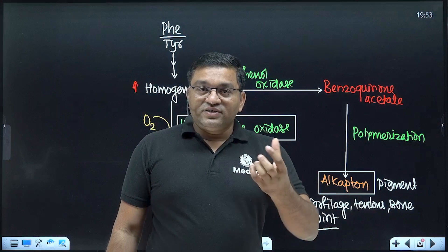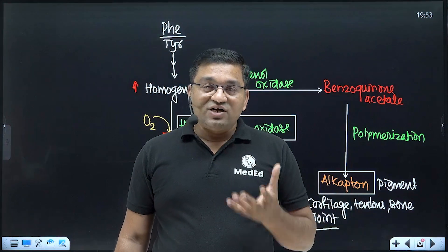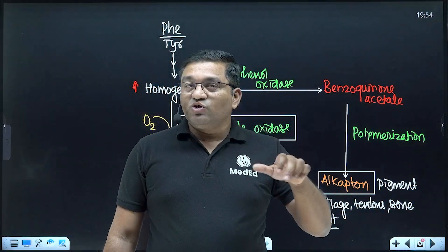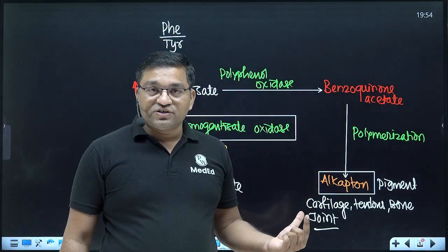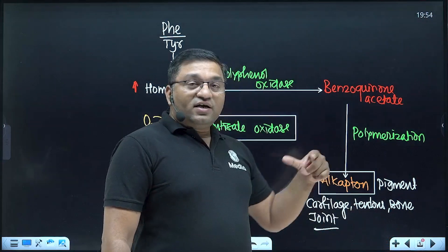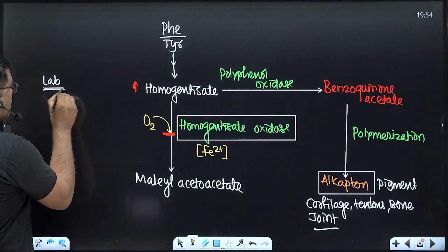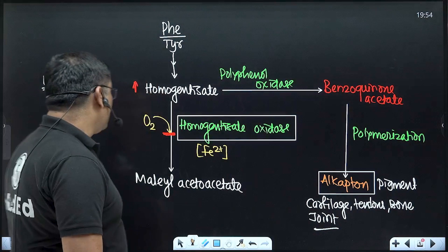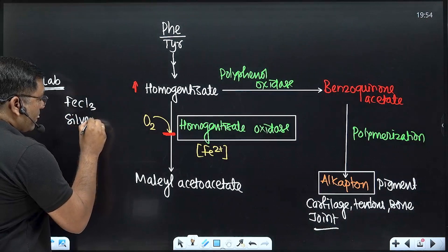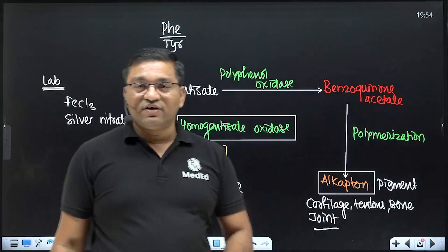Often, the patient comes to the OPD for arthritis and the dark urine on standing is discovered accidentally. X-ray findings show dense calcification in the intervertebral disc and arthritic changes in the joints due to pigment deposition. Routine laboratory parameters are normal, but the ferric chloride test and silver nitrate test are positive because of the strong reducing property of homogentisic acid.